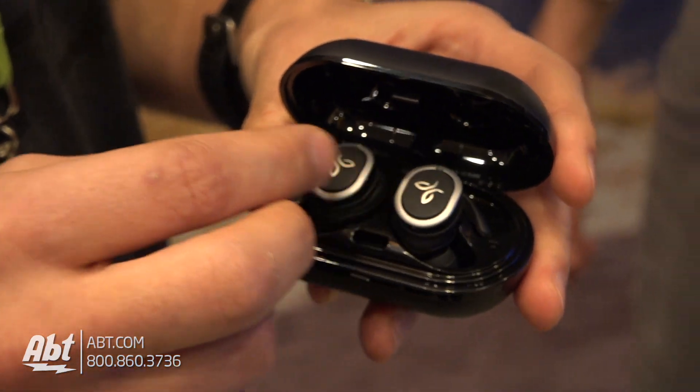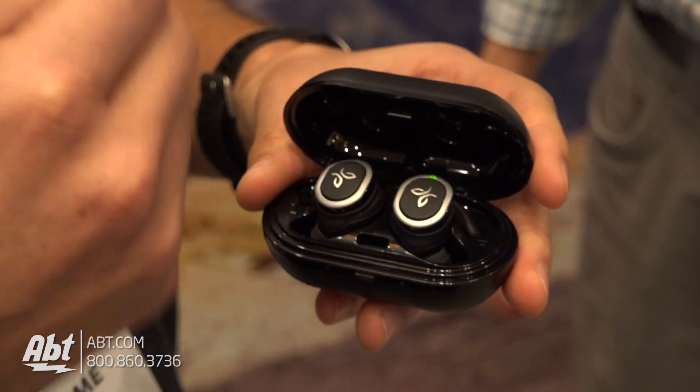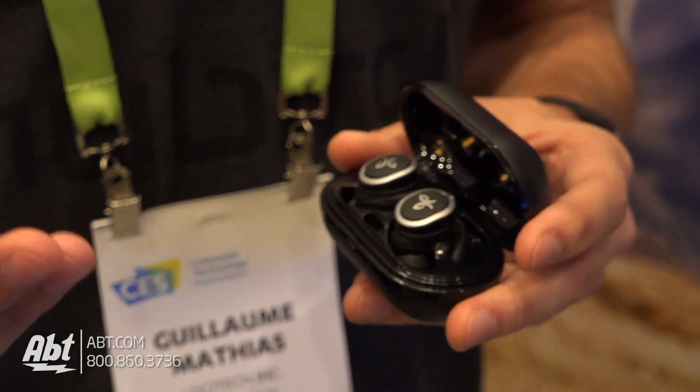What we announced with Google is that the Google Assistant is now going to be built into the product. So what does that mean? It means that if you receive a notification — like a text message, a Hangout, an email, anything like that — Google is going to tell you, 'You received a message from Adam,' and you'll be able to just press, have it read the message, and then even answer it.